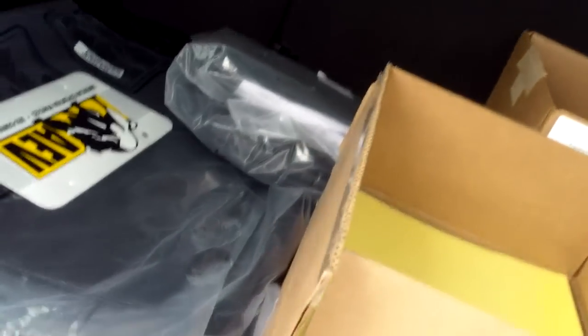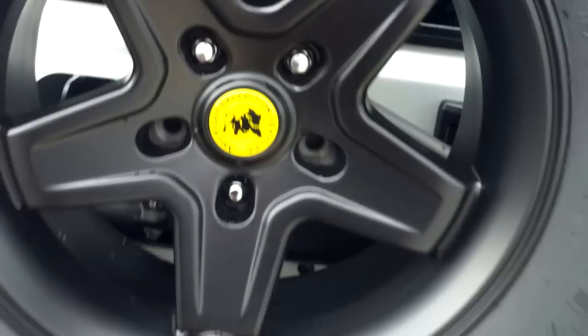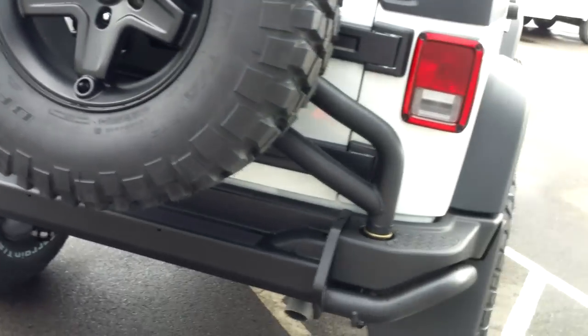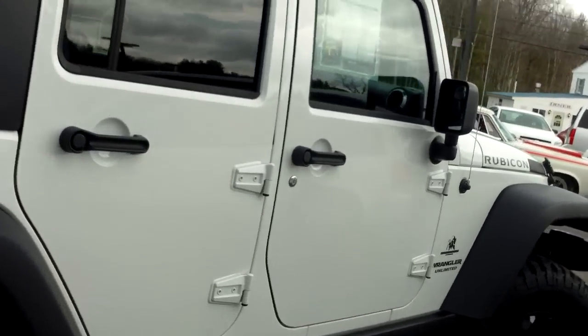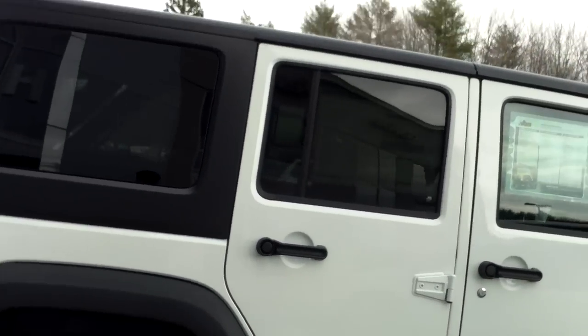Going into the interior cargo area, there is a separate window gate. Part of the AEV mat package includes a rubber cargo mat. This is just a fantastic off-road vehicle — unique. This is one of the certified suppliers for off-road merchandise from Jeep, and we're proud here at Southern Maine Motors to be able to offer these to our customers.